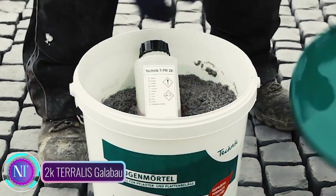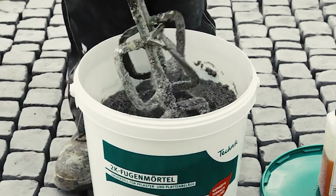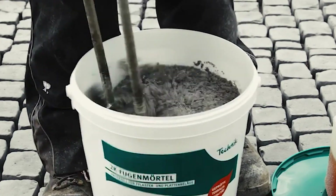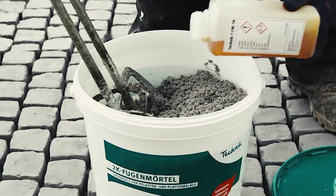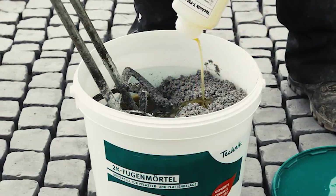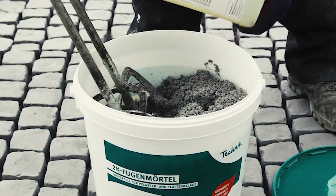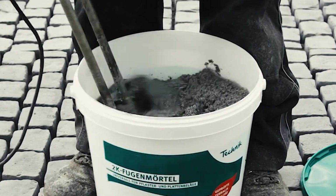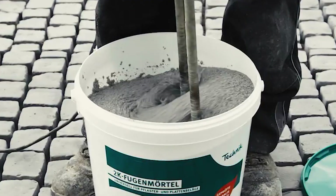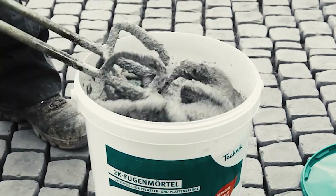Introducing Joint Mortar 2K Turalis Galabaugh, a game-changer in natural stone projects. This high-quality two-component jointing mortar blends a dry powder mix with a liquid activator to create a robust mortar resistant to water, frost, and chemicals. Suitable for various weather conditions, what sets it apart is its self-compacting nature, effortlessly filling joints without the hassle of troweling.